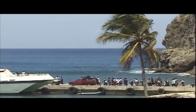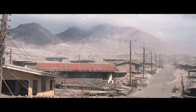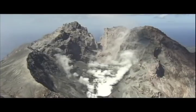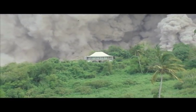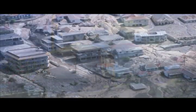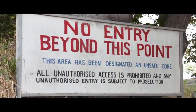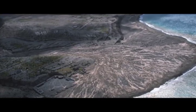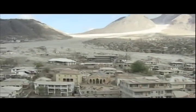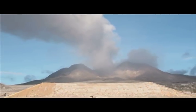Montserrat's population of 11,000 began to decline rapidly as people left the island. Meanwhile, a dome began to grow, and as it grew larger within the crater, the threat to life and property escalated. It was soon necessary to evacuate all the villages near the volcano and the capital of the island, Plymouth. The evacuation was accompanied by enormous economic and social disturbance. At present, the Soufriere Hills Volcano has reclaimed half of the island, which is now inaccessible or buried by volcanic debris. It also claimed 19 lives.